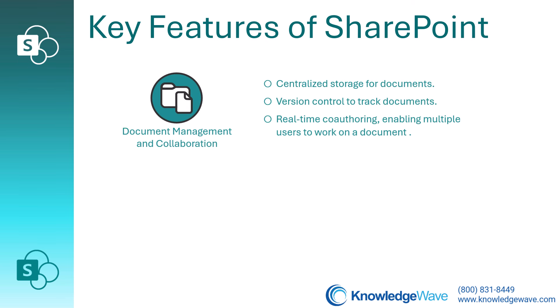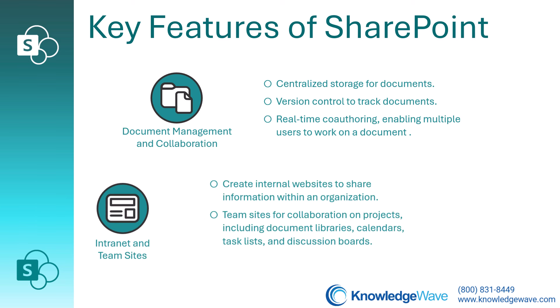SharePoint provides centralized storage for documents with version control to track changes over time. It also allows real-time co-authoring so multiple users can work on a document simultaneously.